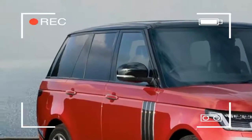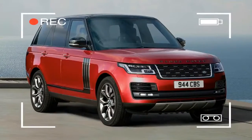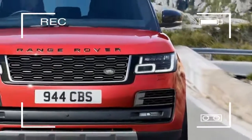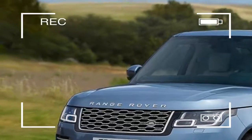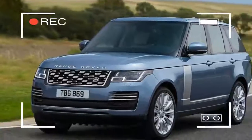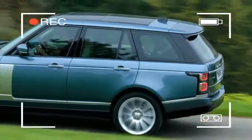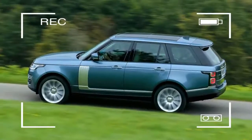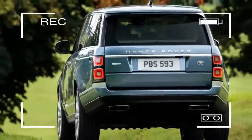Everything can be controlled through a smartphone app from inside or outside the vehicle. The cabin also features a new dashboard and head-up display for the driver, as well as Jaguar Land Rover's so-called Blade infotainment system, which consists of two 10-inch touch screens on the center console and allows information to be swiped from one screen to the other.